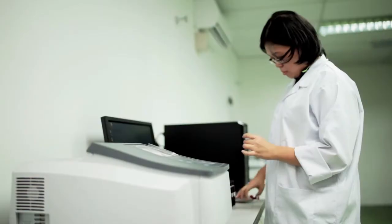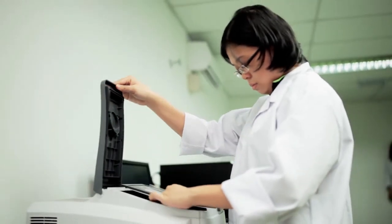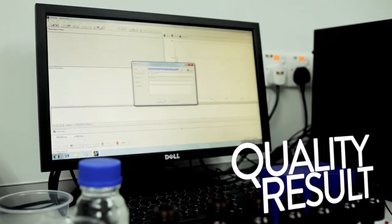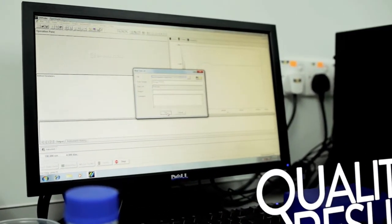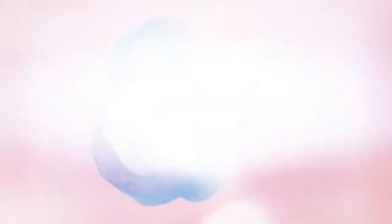This check will determine whether the batch going out into the market meets the standard requirements set by Furly Bio Extracts. The result of these thorough checks and efficient manufacturing process is a highly effective skin treatment spray.